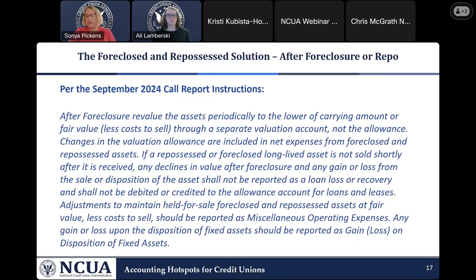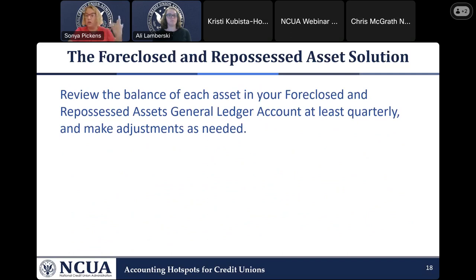The call report instructions are a great place to go whenever you need clarity on what we expect in these different accounts. To avoid this problem, adjust those assets as you repossess or foreclose them and at least quarterly review their value, writing them down further if necessary.